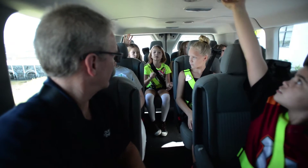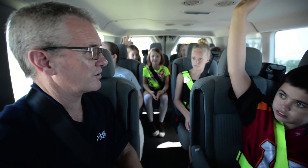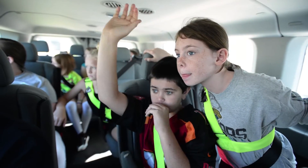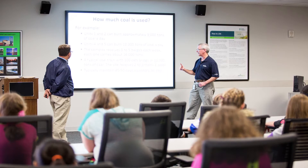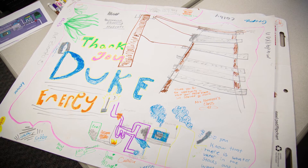How many years did it take them to put every single power line that we have right now? Twelve hundred kids will go through this program. We really care about the people that are in our community — they're our friends, our neighbors, our relatives. We have a connection to them, and there's a lot of good things that we're doing out here, and we want to share that message.